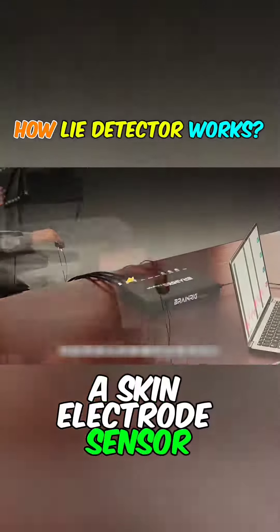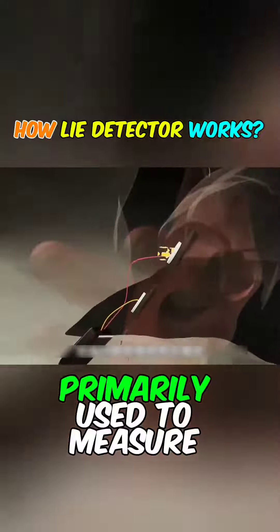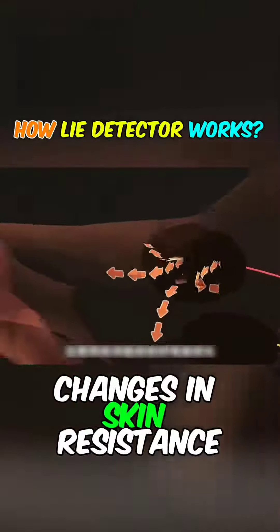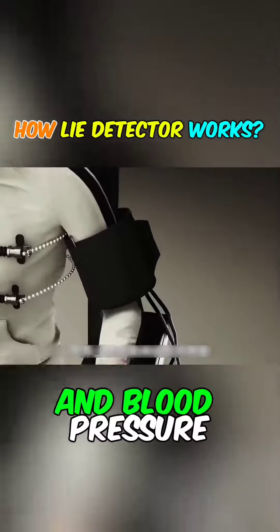The skin electrode sensor attached to the palm of your hand applies a constant voltage to the skin, primarily used to measure changes in skin resistance. The pulse blood pressure sensor on the arm measures changes in your pulse and blood pressure.